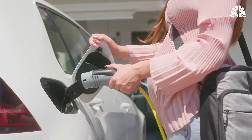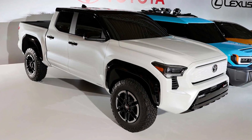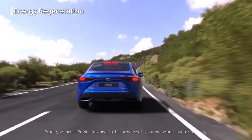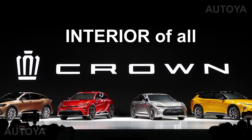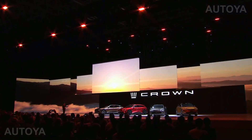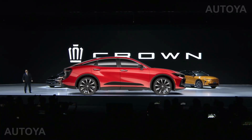Toyota is all set to launch its new plug-in hybrid models as part of the Crown lineup this fall. The automaker is expanding its vehicle range to include a hydrogen fuel cell car as well as a plug-in hybrid powertrain version of the Crown lineup. The Crown lineup will have several body styles and multiple powertrain options, including plug-in hybrid versions for the new models — a perfect blend of fuel economy and performance.